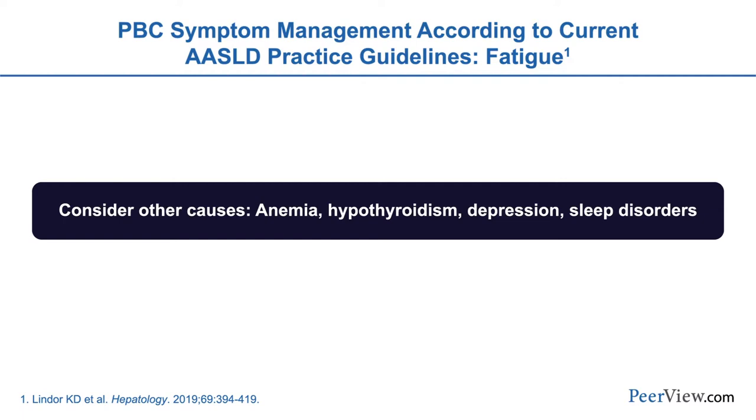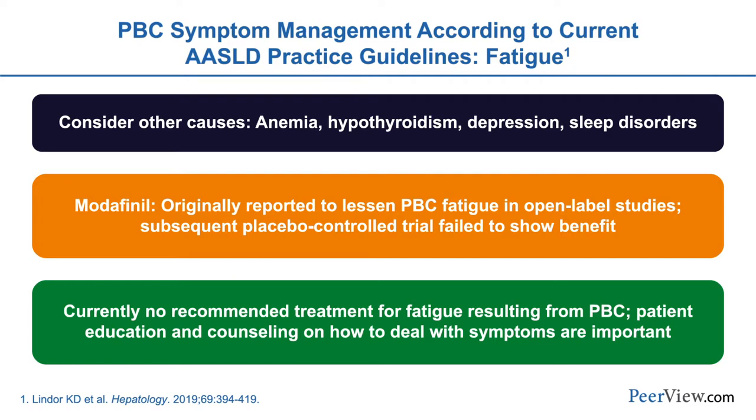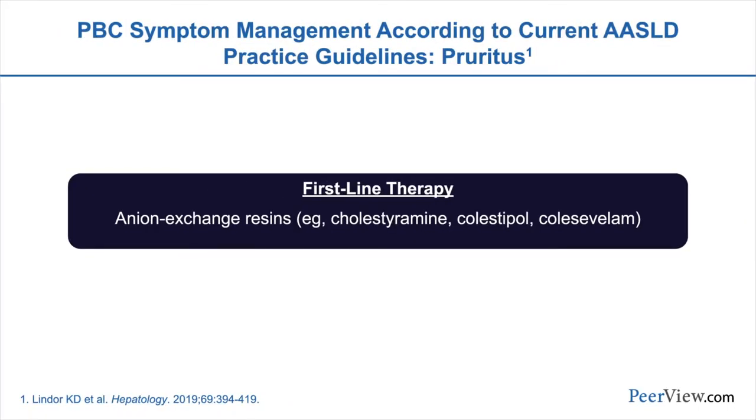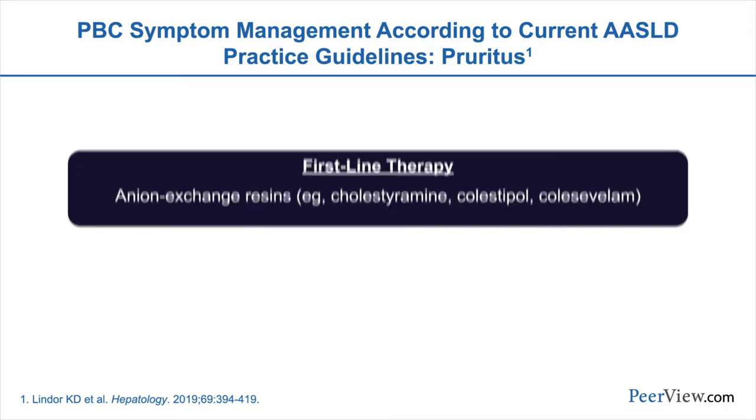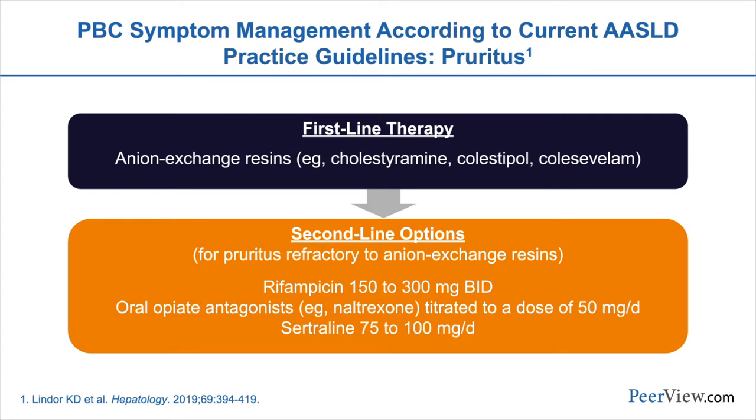Fatigue affects most of our patients with PBC. It is multifactorial, and we don't understand the underlying etiology. We should actively seek out other causes of fatigue, particularly anemia and hypothyroidism. For patients in which we can't find a secondary cause, treatment options are very limited. Modafinil, a stimulant used for narcolepsy, has been tried but in placebo-controlled trials has not shown much benefit. For pruritus, anion-exchange resins such as cholestyramine are usually first-line therapy, though not well tolerated and with limited efficacy. Second-line therapies include rifampicin — patients should be reminded their tears and urine may turn orange. Other options including oral opiate antagonists and sertraline are available if needed.